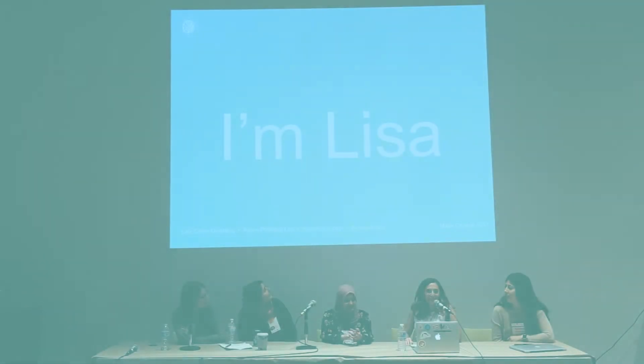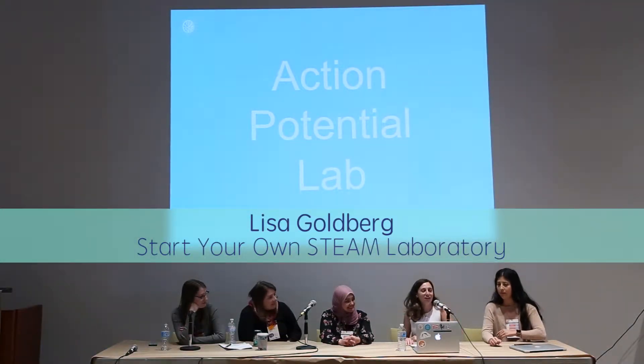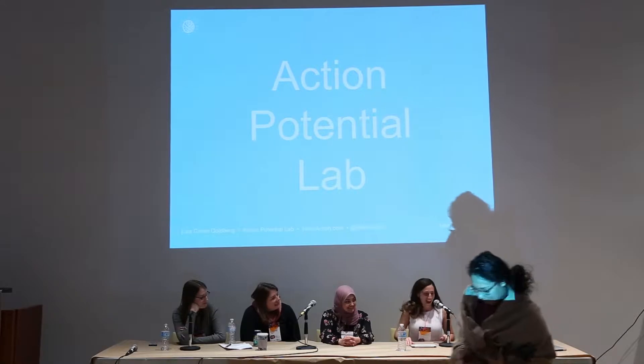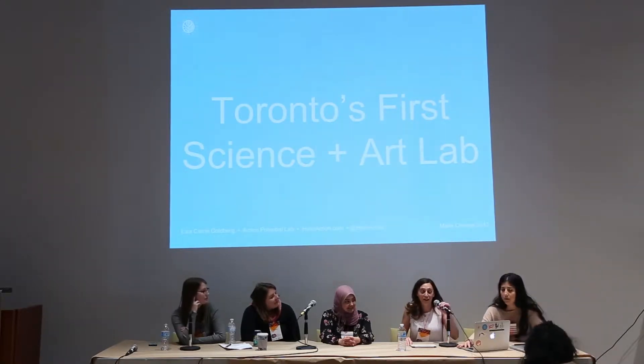Hi, I'm Lisa, and I started Action Potential Lab. We have a teamwork going here. And that's Toronto's first science and art laboratory.